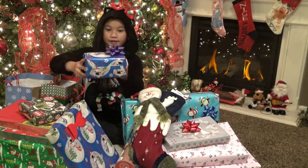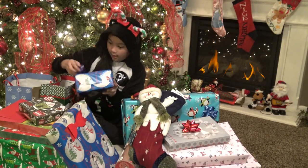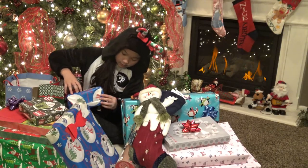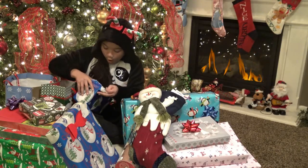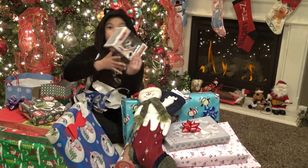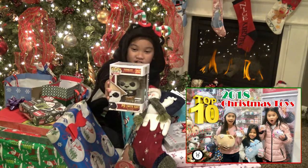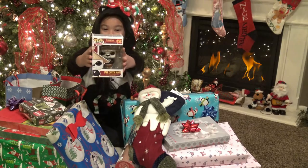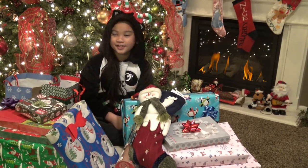Now time for this box. I love the cute ribbon and all this cute wrapping with the snowman. And it's Kung Fu Panda! I love this so much. Let's see what's next.